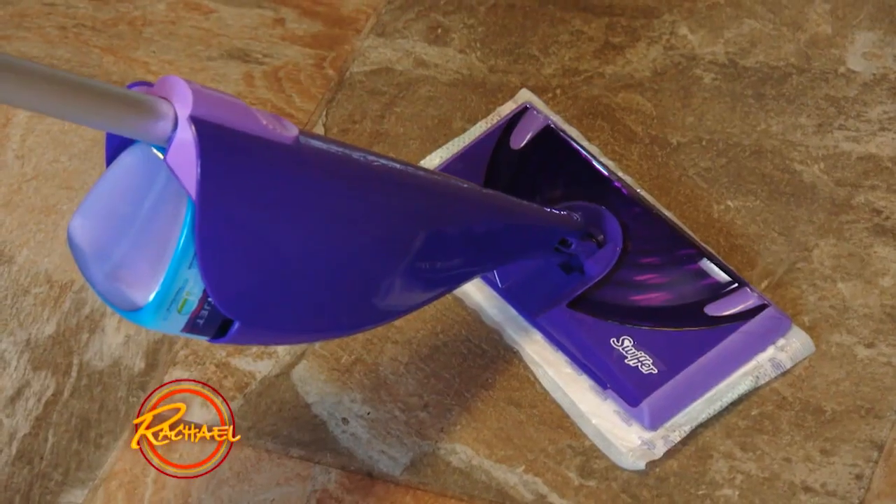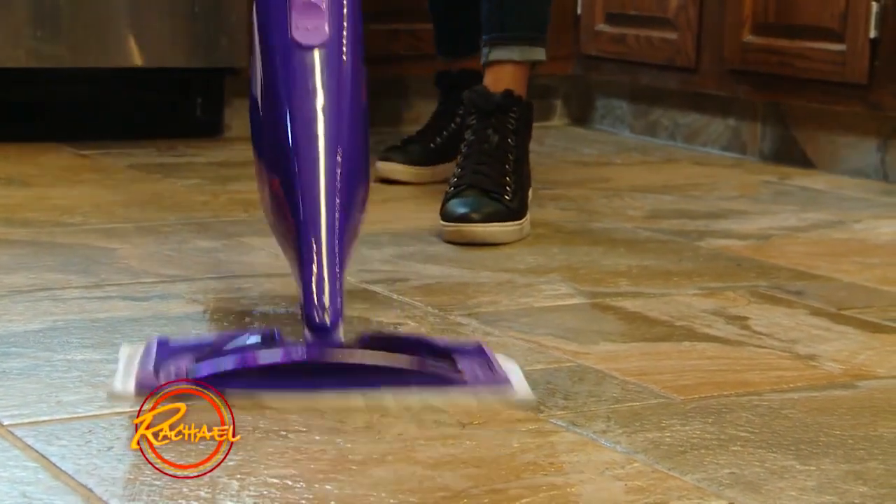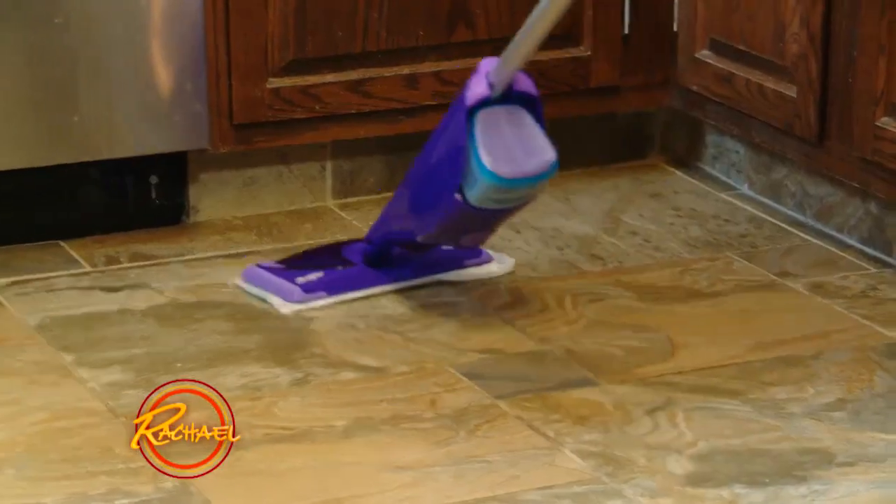We want to make sure the house is clean, but who's got time for that? One thing we definitely want to tackle is the floors. The Swiffer Wetjet is amazing for that. Its Absorb and Lock pad helps trap and lock dirt and grime while cleaning virtually any floor in your house.